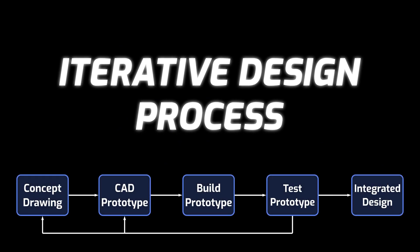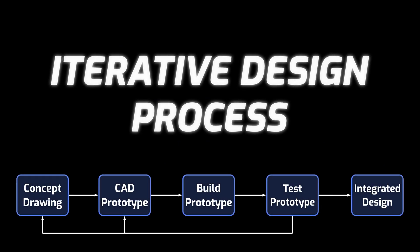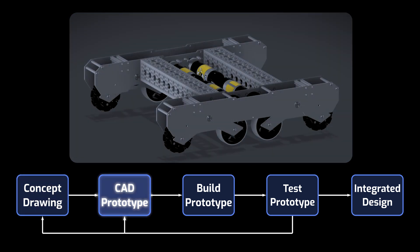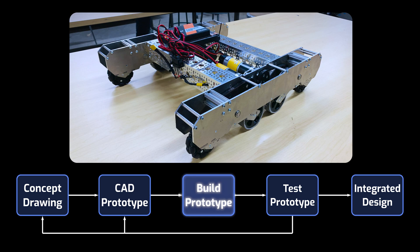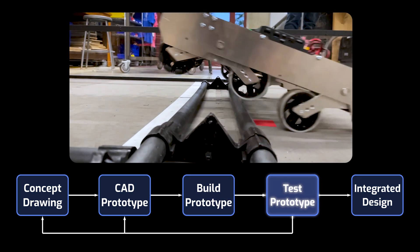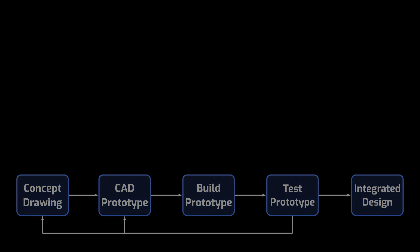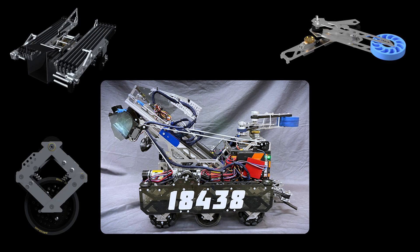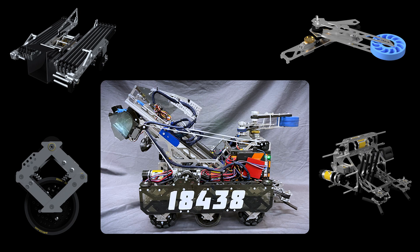We use an iterative design process to design all of the subsystems of our robot. We start with a concept idea, CAD a design in Fusion 360, build it, and then run targeted reliability and efficiency tests on that design. Then we make changes to the design based on the results. Additionally, since our robot is so modular, we can use this design process on multiple subsystems in parallel.